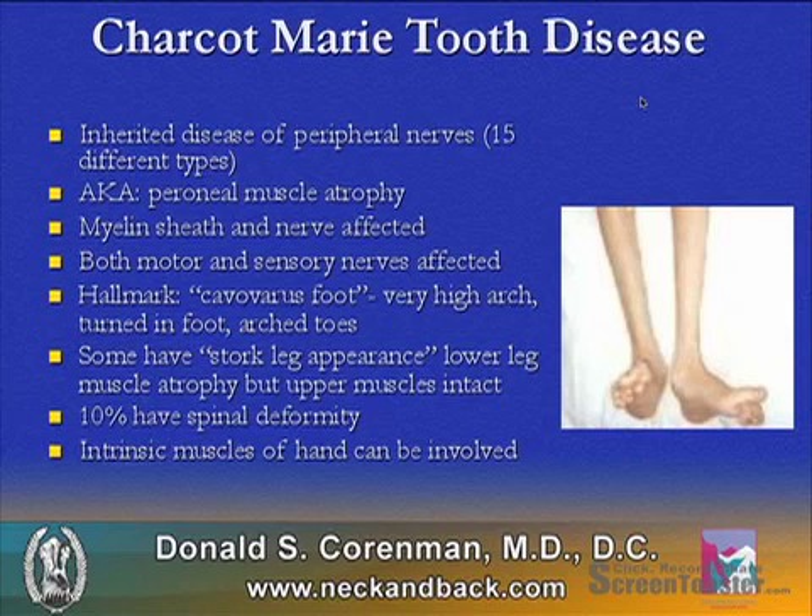10% of patients with Charcot-Marie-Tooth will have a spinal deformity, and intrinsic muscles of the hand can also be involved.